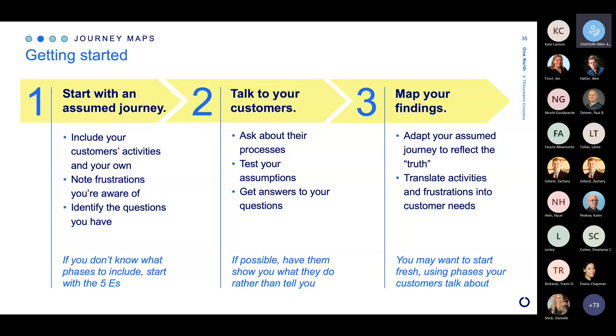At any rate, once we have that assumed journey, we go out into the field and talk to our customers — and more importantly, we ask them to show us if they can. This is challenging when talking about remote research, but when you are physically with the customers, you can absolutely ask them to take a minute and show you. You will notice things they don't report. In this time, you can also start to test out some of the assumptions you have. Then you bring everything back, synthesize again, find the themes, and start adding things to your assumed journey map. It may turn out that you need to start over — that your journey didn't have the right details. That's fine. Move things around. Take what you've learned in the field and translate it into the activities they're doing, the feelings they're having, frustrations, and ultimately identifying those needs so we can start to meet them in new ways.